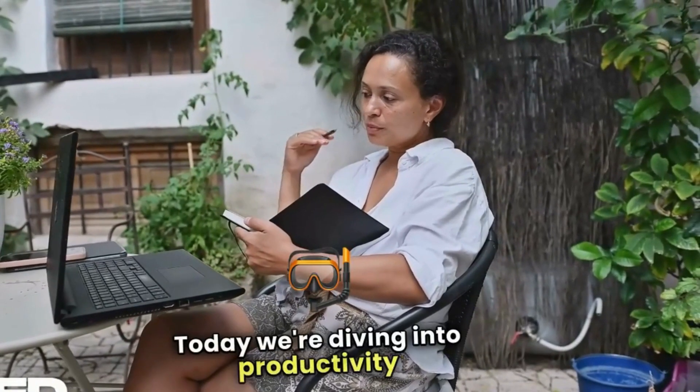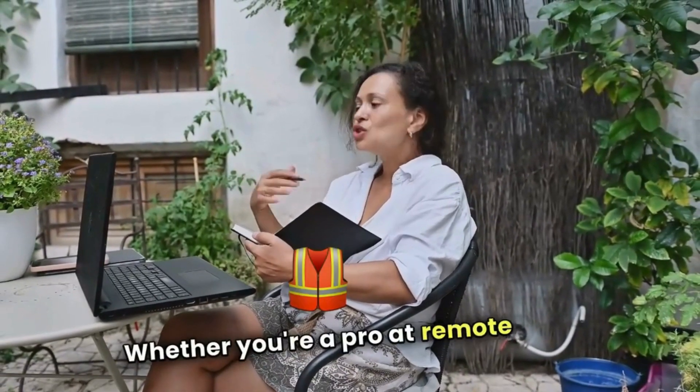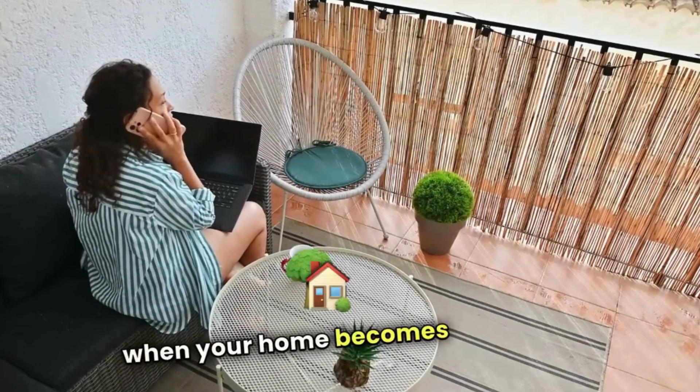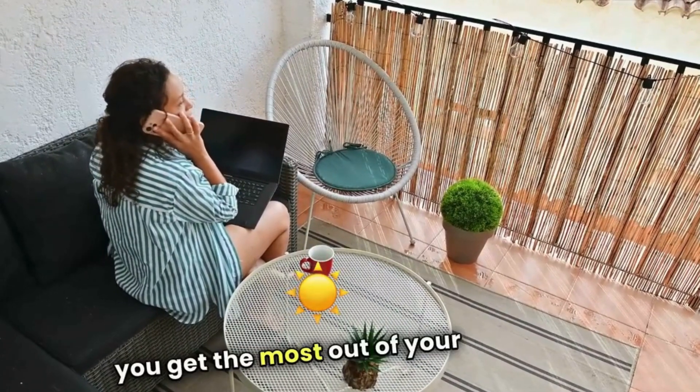Welcome back, everyone. Today, we're diving into productivity tips for working from home. Whether you're a pro at remote work or just starting, staying productive can be a challenge when your home becomes your office. So here are some practical strategies to help you get the most out of your day.